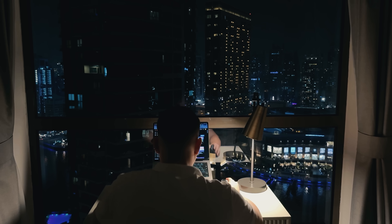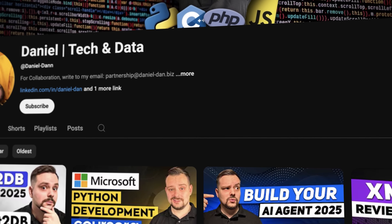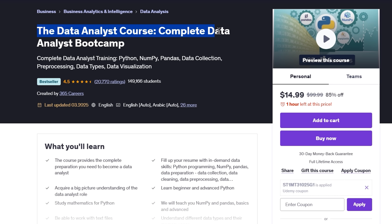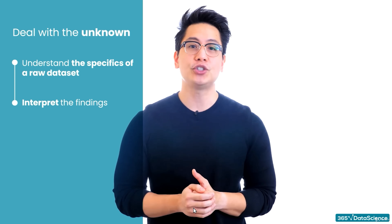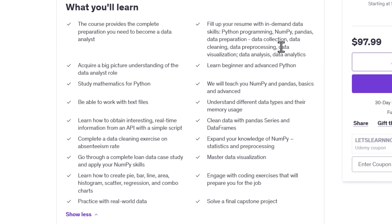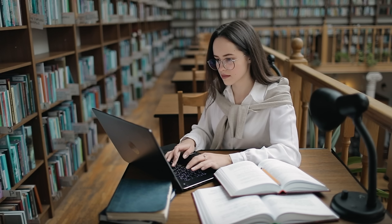Time to talk about course number three: The Data Analyst Course — Complete Data Analyst Bootcamp. Before we move on, please like this video and subscribe to the channel if you enjoy the content. If you've ever wanted to dive into the world of data and turn numbers into insights, this course is your perfect starting point. It's designed to take you from absolute beginner to job-ready data analyst, giving you all the skills you need to thrive in the field. You will explore every essential aspect of data analysis, from collecting and cleaning raw data to visualizing it in a way that tells a compelling story.